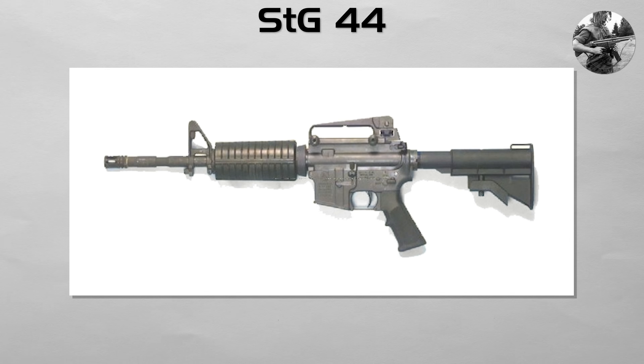Most modern assault rifles follow the concept it proved viable, but their engineering lineages differ.